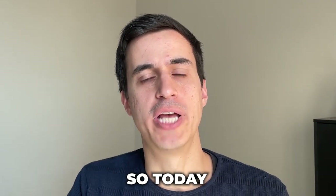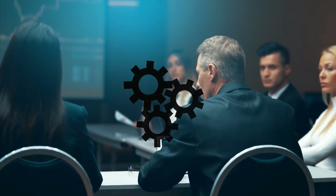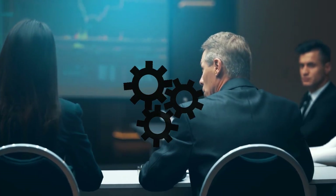Welcome back to our channel, folks. Today we're talking about business process automation — what it is, its benefits, and how it can revolutionize the way you do business. Let's get started.